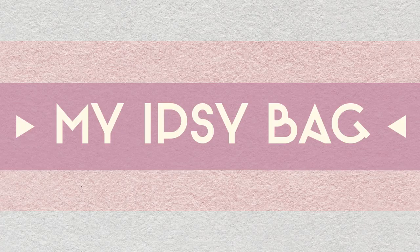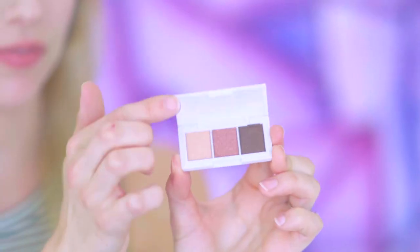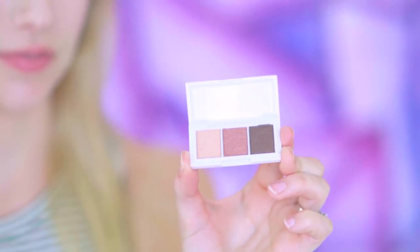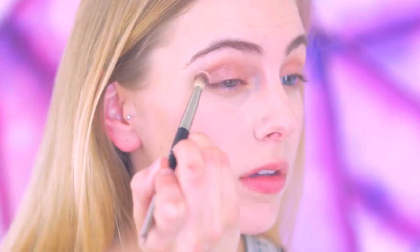Here I'm featuring my favorite Ipsy products for this month. First we have the Jelly Pong Pong Neapolitan palette — an ultra mini palette with three warm-toned shadows for the lid, crease, and liner color. It's travel friendly, so you can throw this in your bag because it's so tiny.